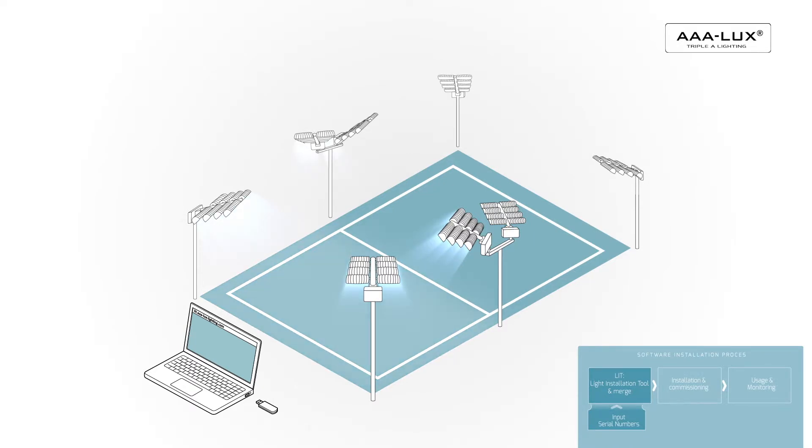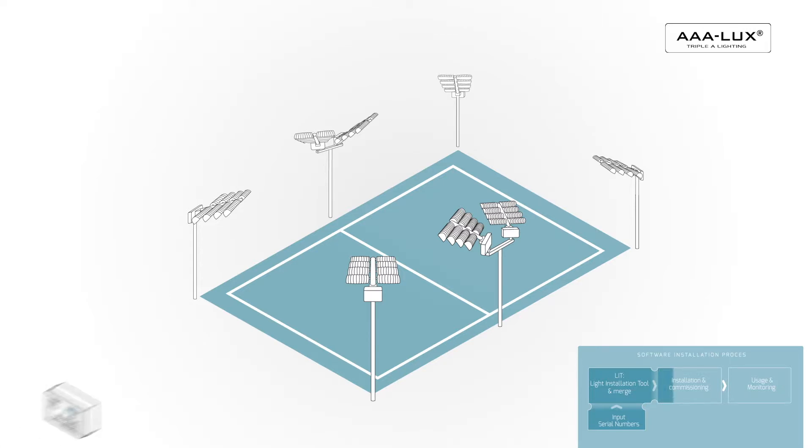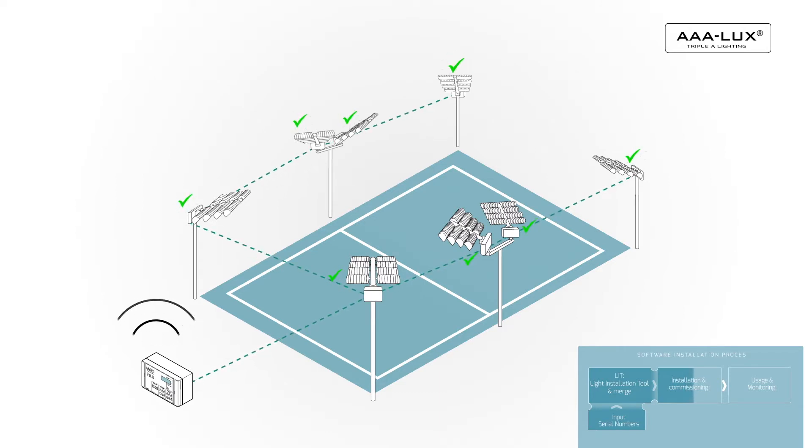LIT generates configuration software for the control system and installer instructions to indicate where to mount the luminaires. When the luminaires are mounted according to the installer instructions, the controls will work as designed in LIT. After commissioning, the system is ready for use and all luminaires can be accessed via the control system that is connected to the internet.